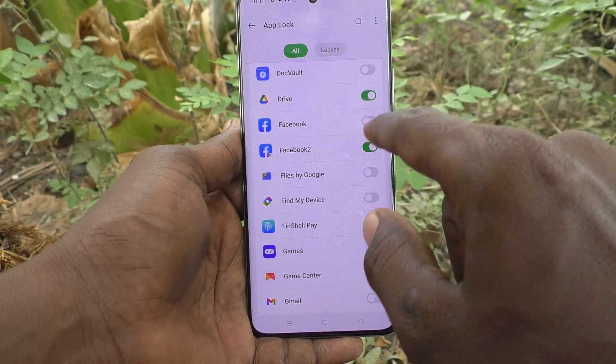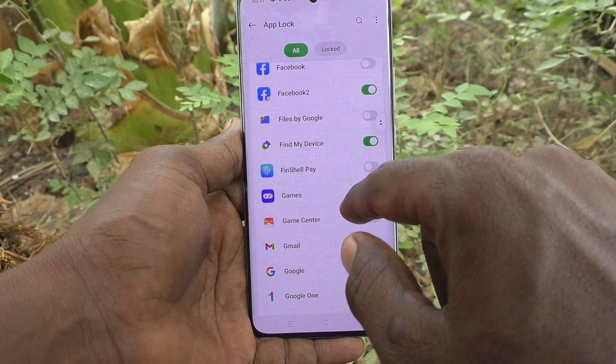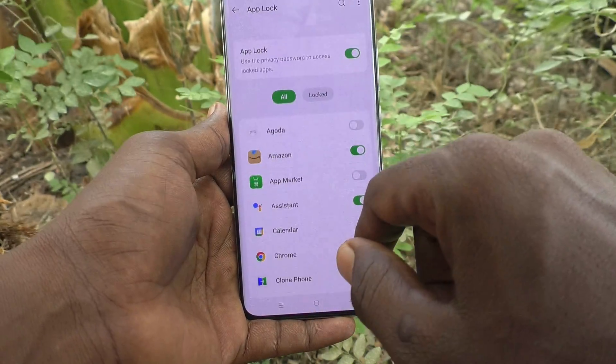I have selected a few apps — including Facebook. These are all the apps that I have locked.